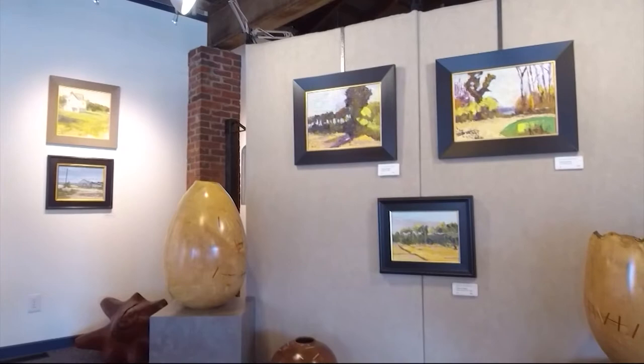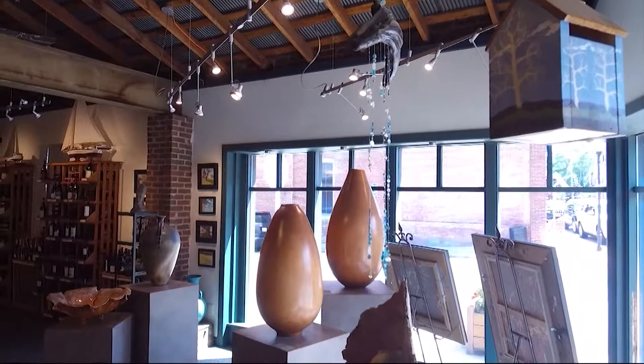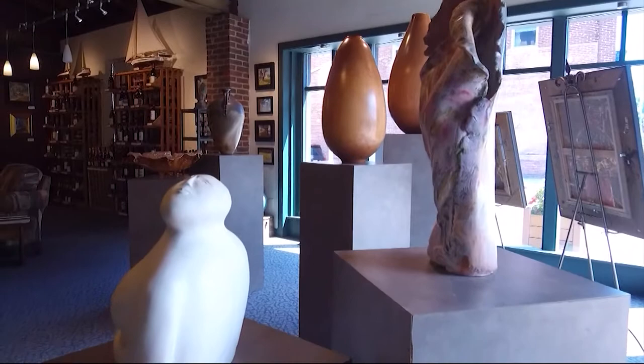The gallery shows representational work, lots of traditional landscapes, and things that are Eastern Shore focused. They also show some abstract work, ranging from abstract expressionist pieces to more creatively unconventional styles. Mediums include pastels, oils, acrylics, and watercolors. Not all of the art hangs on the wall — some is three-dimensional, made from wood, stone, and clay, and there is also jewelry and handcrafted pens.